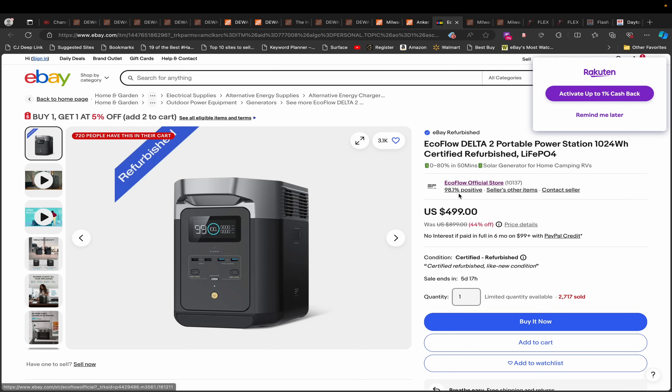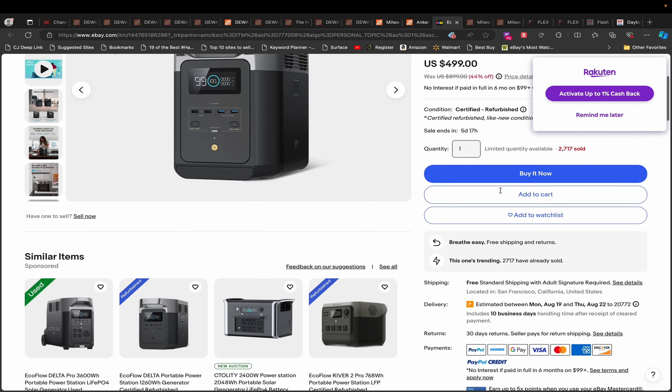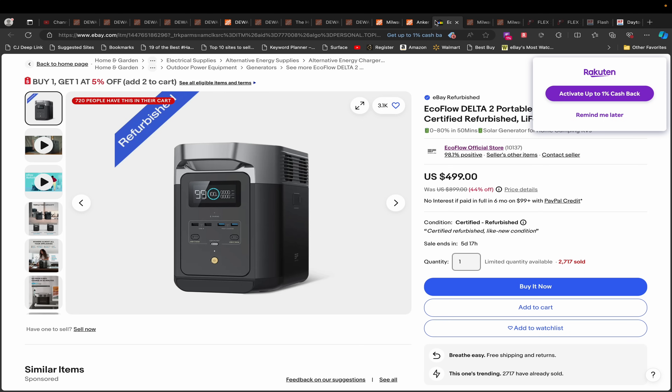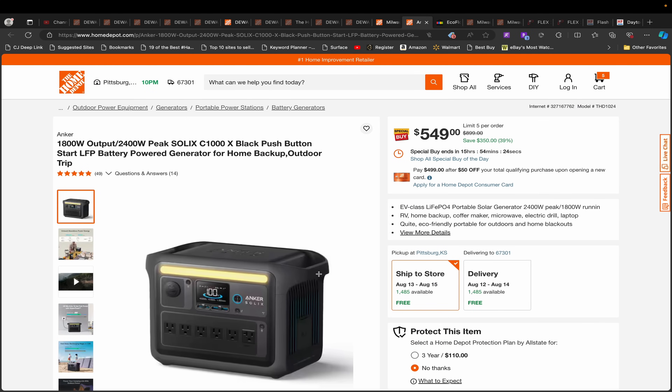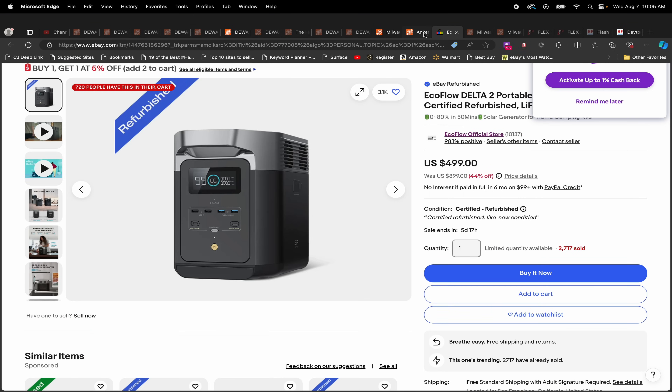Alternatively, you can get an EcoFlow Delta 2 for $499, though this one is refurbished. It still has a five-year warranty when you register it, so it's a solid option. I think most people will go for the brand new Anker for the extra $50, and I wouldn't blame them — though I will say EcoFlow does have a more comprehensive app than Anker.